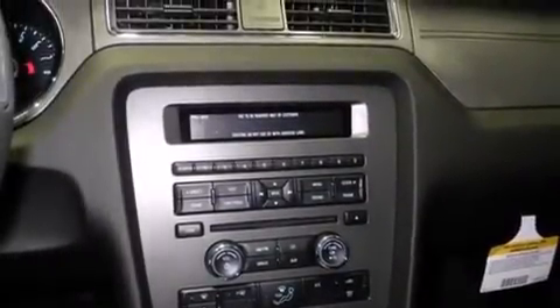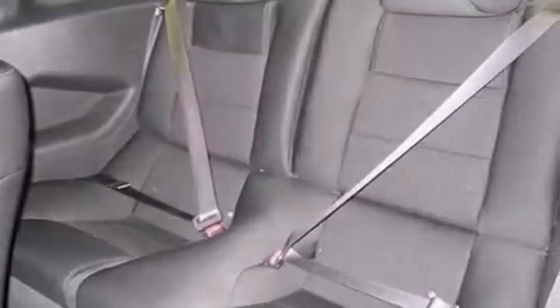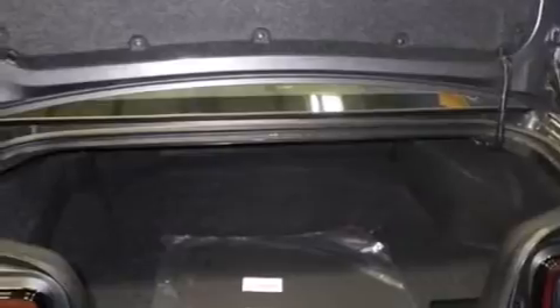A passenger side airbag, variable valve timing, front fog lights, tinted glass, an anti-lock braking system, and air conditioning.